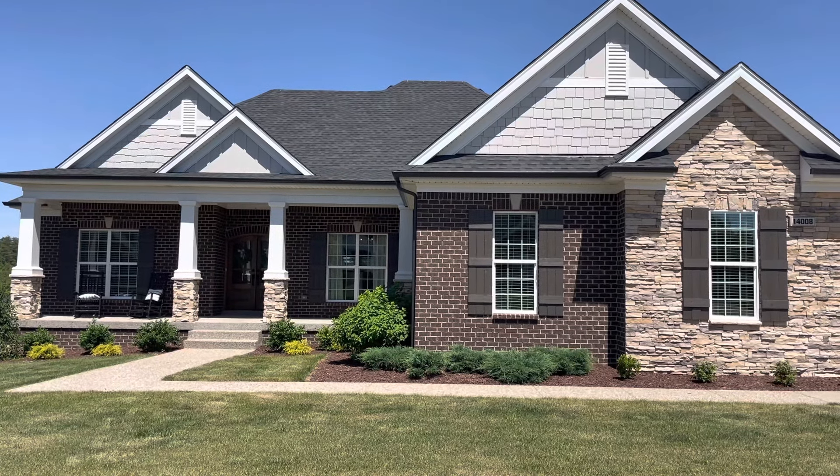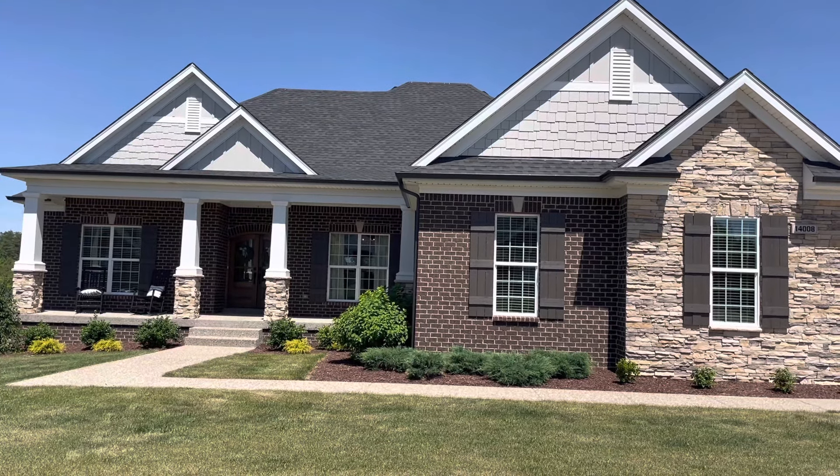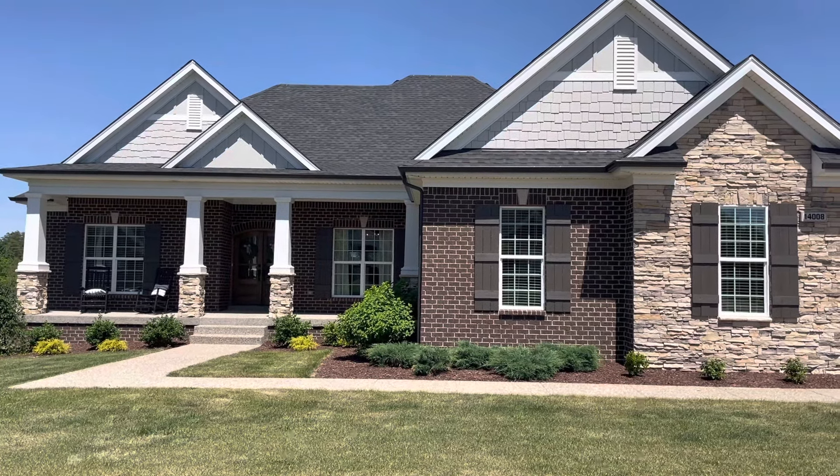It's Darren Bailey, Coldwell Banker MacMahan. I'm here at 14008 Fancy Gap in the J-Town area. We've got a three-bedroom, two-and-a-half bath ranch with an unfinished walkout basement. Let's go ahead and take a look.